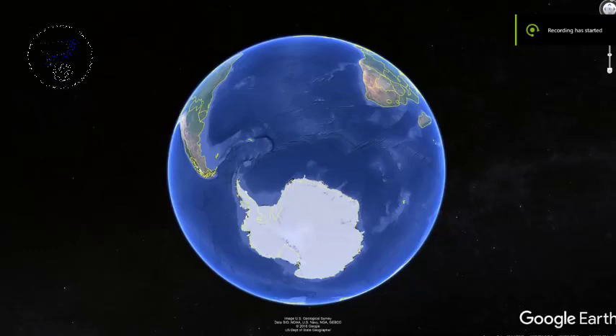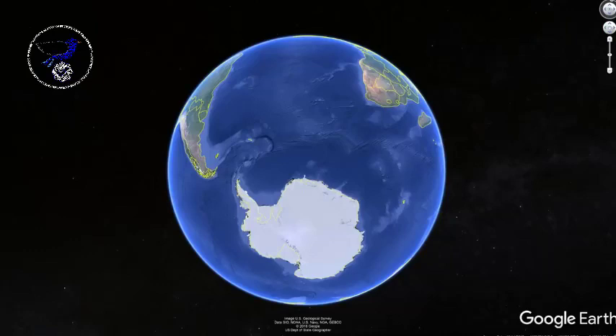Good evening from the UK. In today's video I'm going to discuss an interesting new find in Antarctica. I've not done one of these Antarctica videos for some time, but this new find is really interesting, so let's take a closer look.